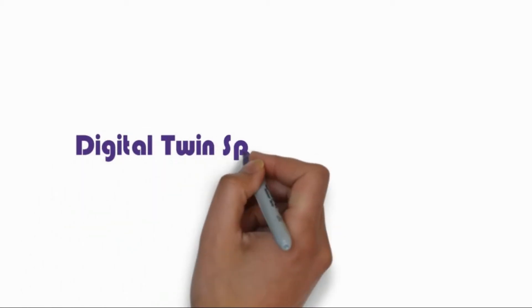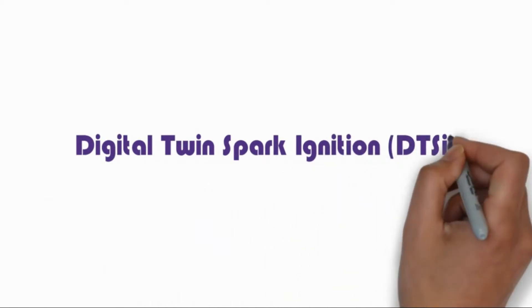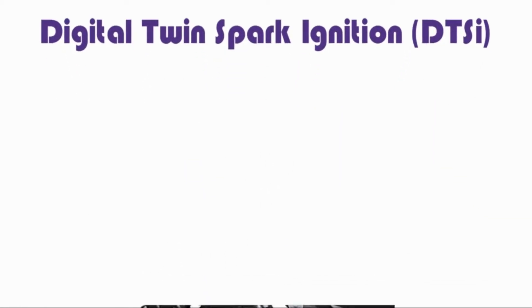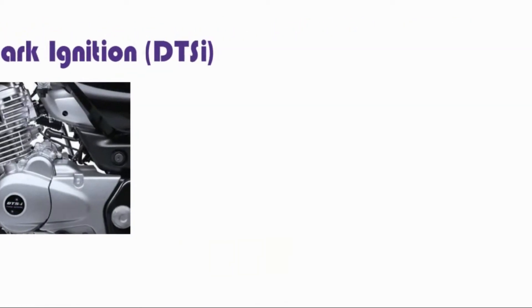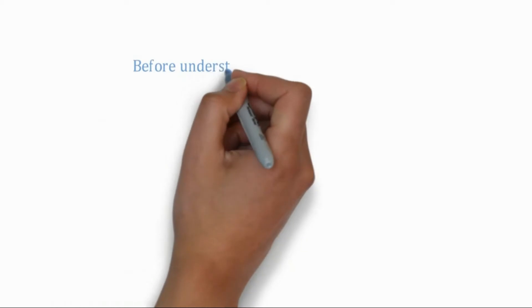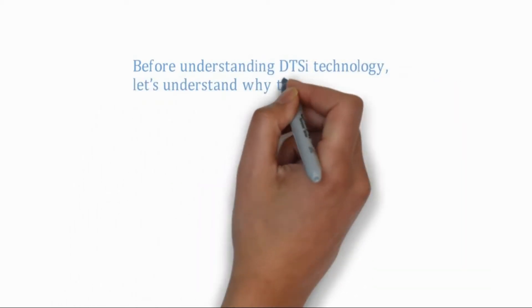Digital Twin Spark Ignition. Before understanding DTSI technology, let's understand why this technology was developed.